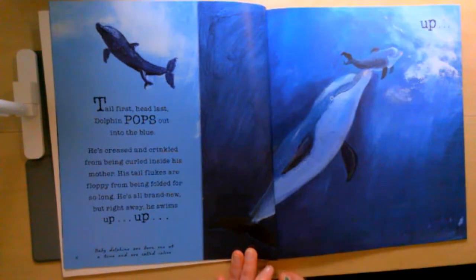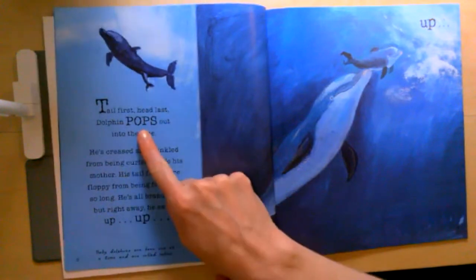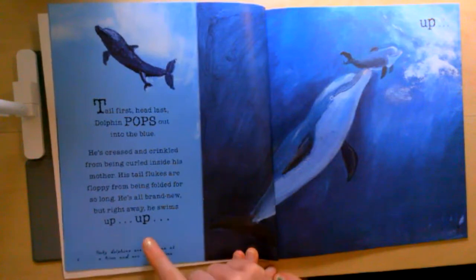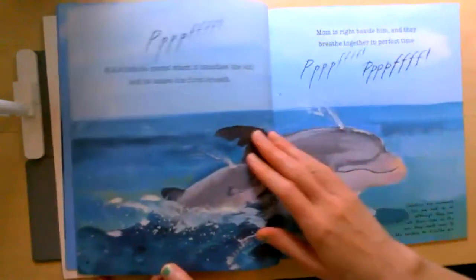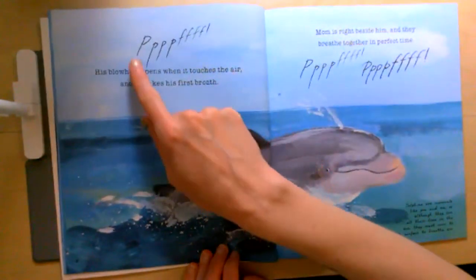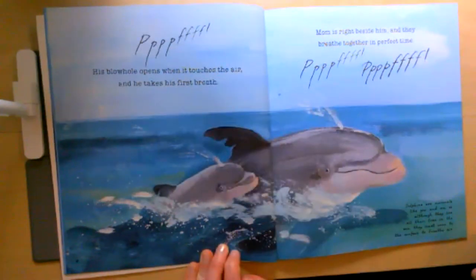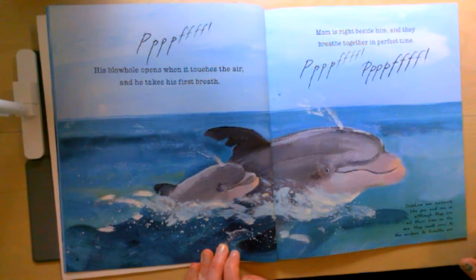Do you notice how Nicola Davies made some of the words bigger than the other words? That word is 'pops.' And this word — I bet you can read that with me — Up, up, up! Here's another word she wrote differently. His blowhole opens when it touches the air and he takes his first breath. Mom is right beside him and they breathe together in perfect time — this is the sound they make when they're breathing.